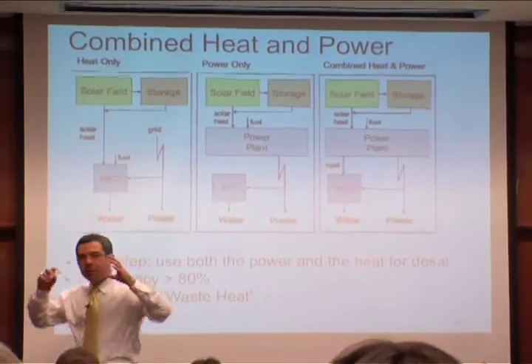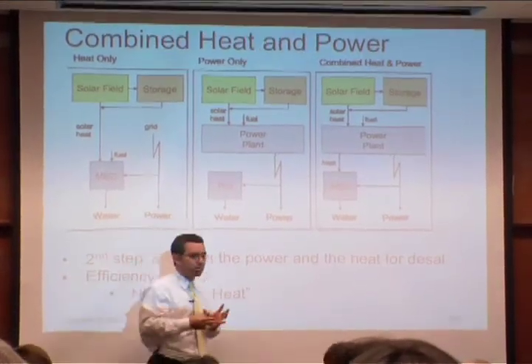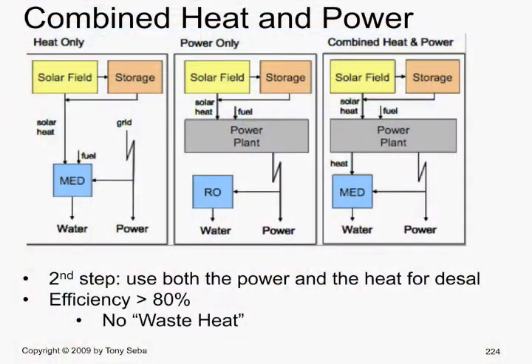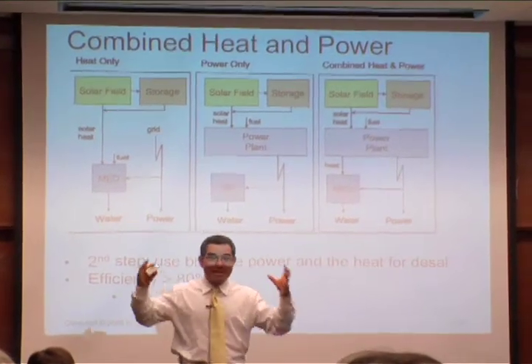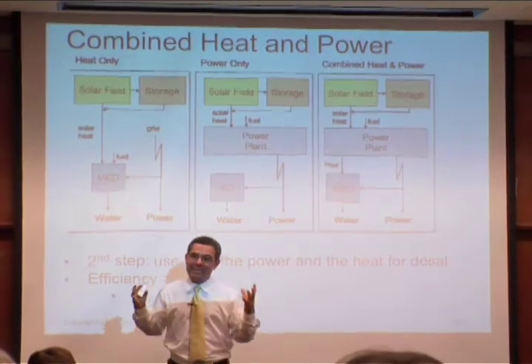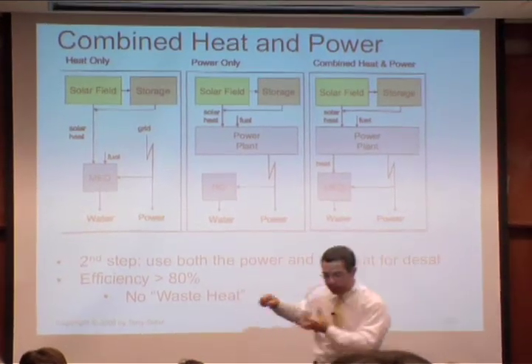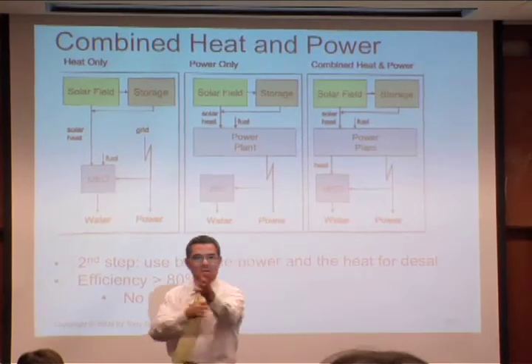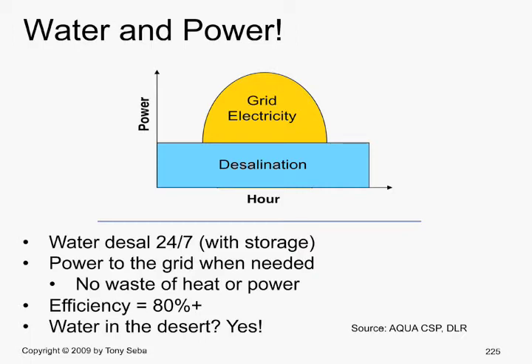Number two is to use combined heat and power. So now we're going to do desalination plants and then a separate plant for power — but what are we doing with that water? We're creating steam. Doesn't it make sense that we should combine those two things: pump in the salt water, create steam. Done.